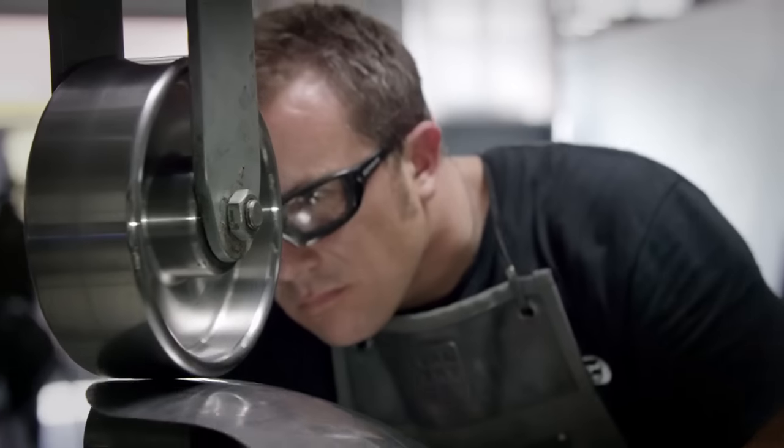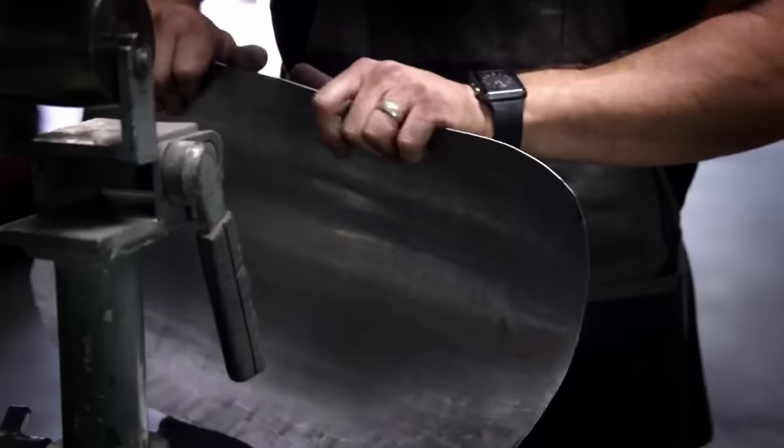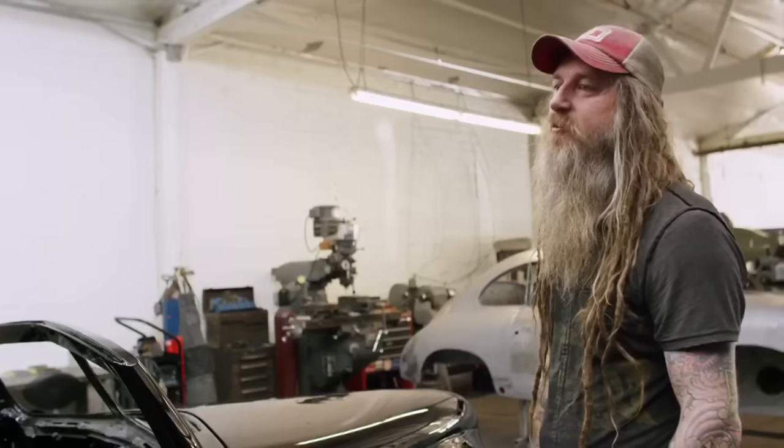My dad's always wanted one of his father's cars, and this is that car. It's sort of a piece of history that's 60 years old that's still on the road today — that's really pretty special.